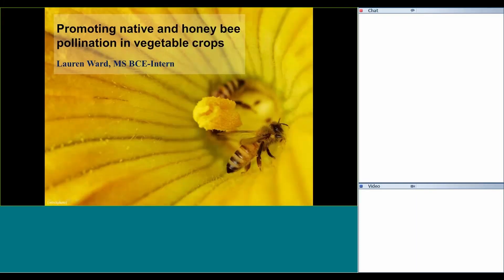Good morning. Welcome to the December meeting of the small acreage agricultural crop webinar series. Today we have Lauren Ward from the honeybee lab presenting on promoting native and honeybee pollination in vegetable crops. Lauren, the floor is yours.